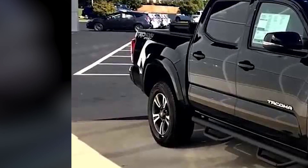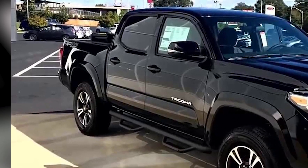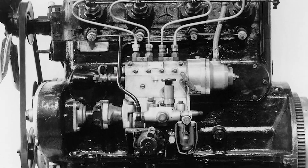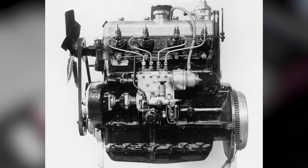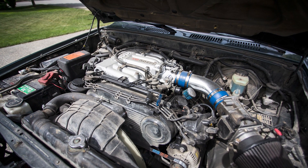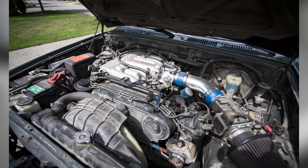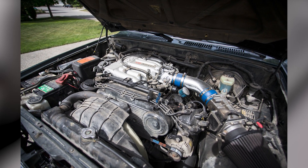Additionally, the Toyota Stout 2024 incorporates advanced technology to enhance fuel efficiency, reducing emissions and promoting a more eco-friendly driving experience. This not only benefits the environment but also helps drivers save on fuel costs. The changes in the engine and performance result in a powerful and efficient pickup truck that excels in both capability and fuel economy, ensuring an enjoyable and reliable driving experience in any terrain or situation.